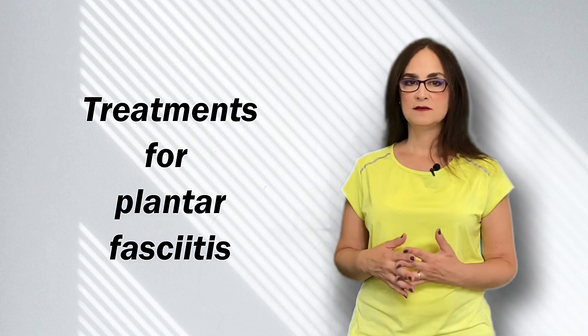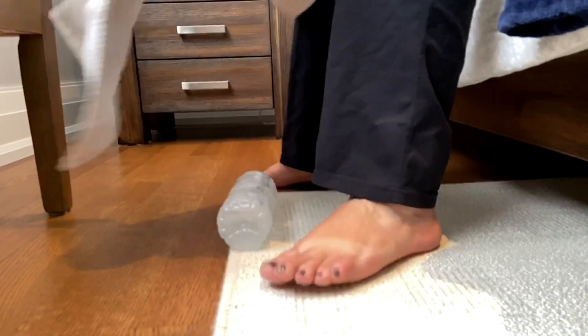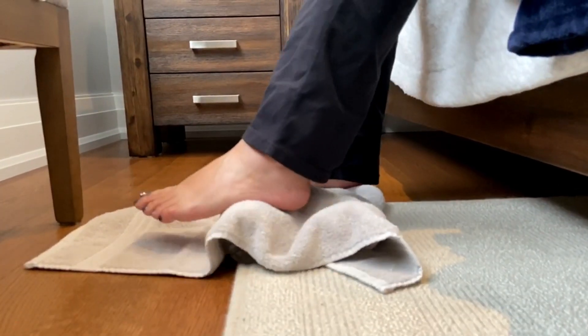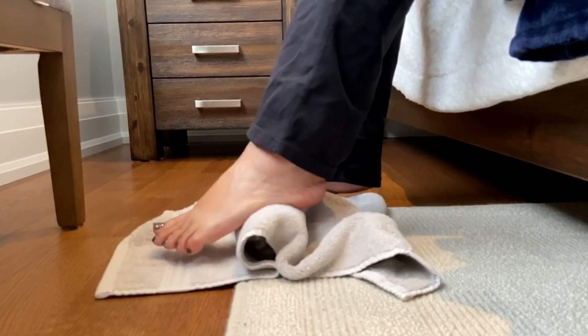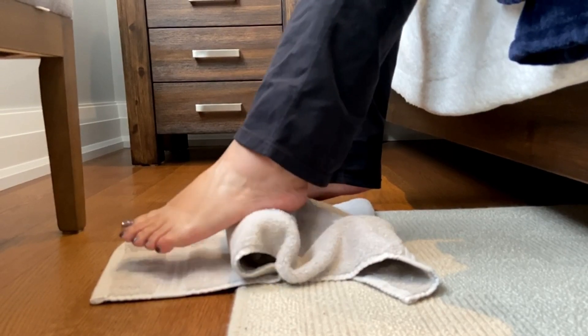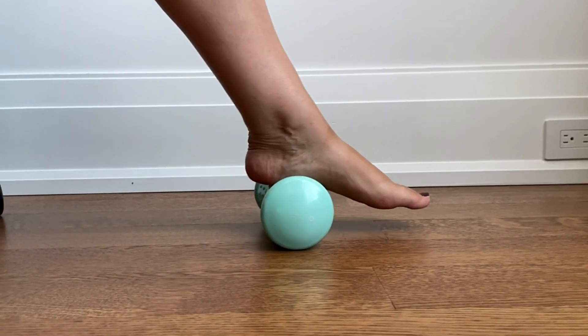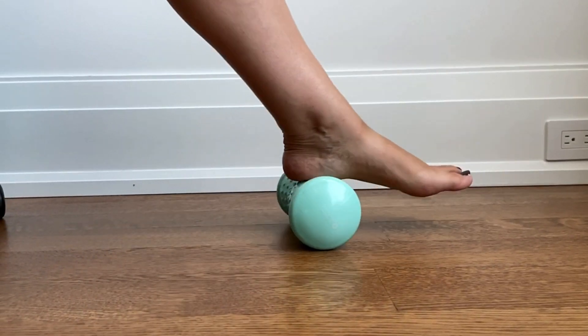We've already talked about anti-inflammatory medications and ice. A great tip is to freeze a plastic bottle of water so you can roll it under your feet. You can do this several times a day, wearing a sock to prevent frostbite. Or you can get a roller and leave it under your desk and massage it many times during the day. But to really get a leg up on the problem, the repeated micro tears must be stopped.